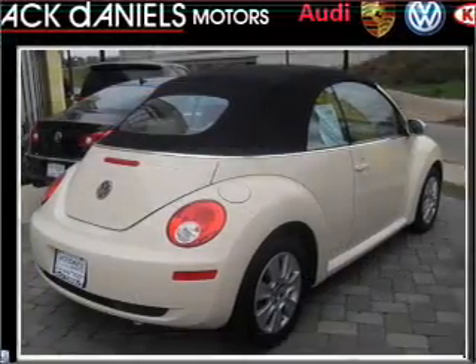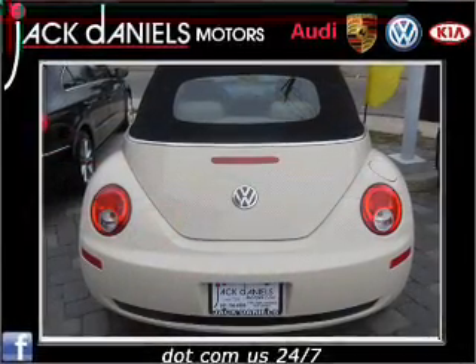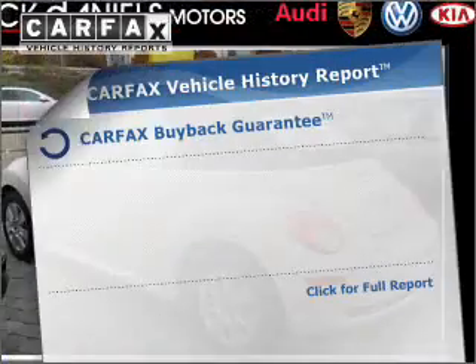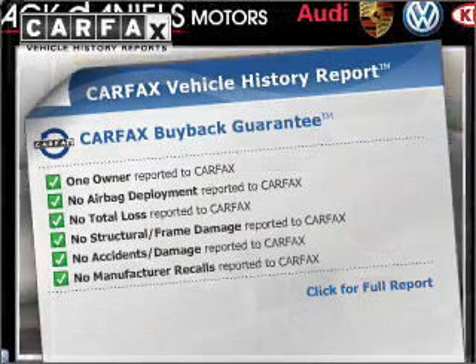With a reliable engine connected to a smooth shifting transmission, stand out from the crowd with premium wheels. The anti-lock braking system will keep you safe on the road. Know the history on this ride and greatly reduce your buying risk with the included Carfax Vehicle History Report.